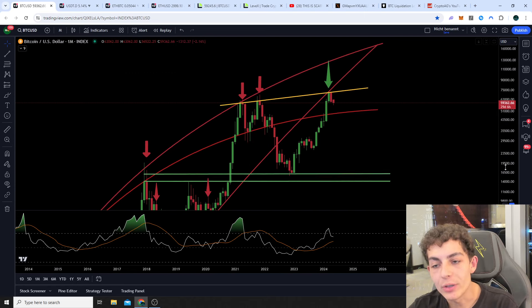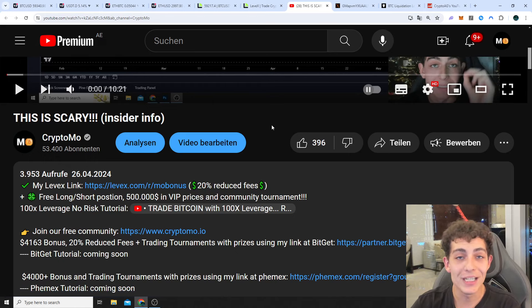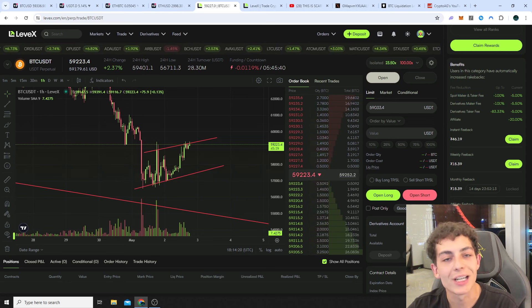If you want to use the information from my videos for your upcoming trades, go to the video description and watch my 100x leverage no-risk tutorial. It's a very important video because after I open positions with low leverage, I actually increase the leverage quite aggressively to free margin from my trade and scale it up without needing too much margin — and you can do this completely without risk. You are also supporting me if you sign up with my affiliate link, and in return you get 20% reduced fees.